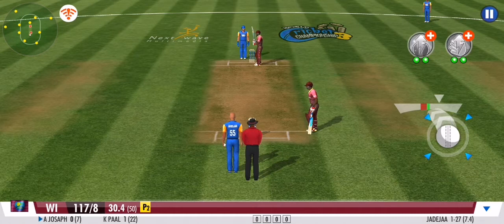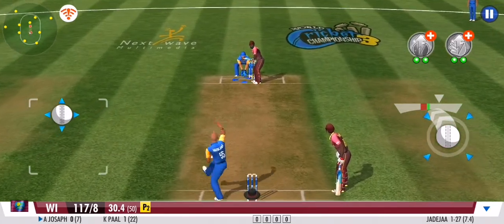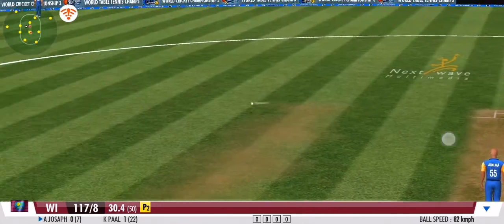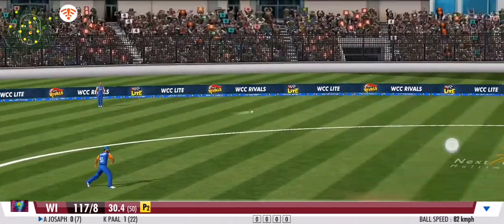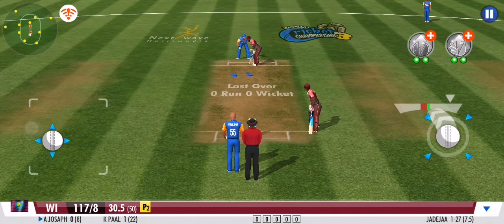A good variation there, forcing the batsman to defend once again. They get nada. Tough opposition for the batting side in this outfield. Great line and length once again. No runs off that one.